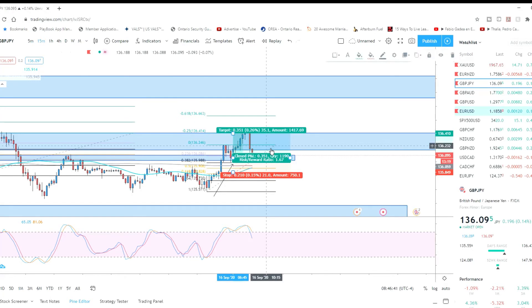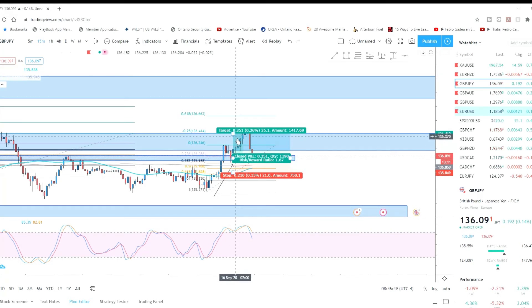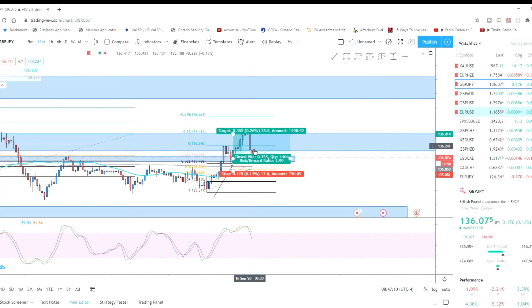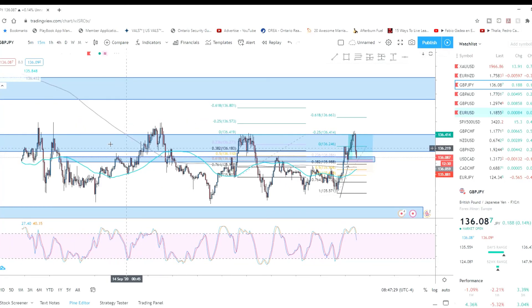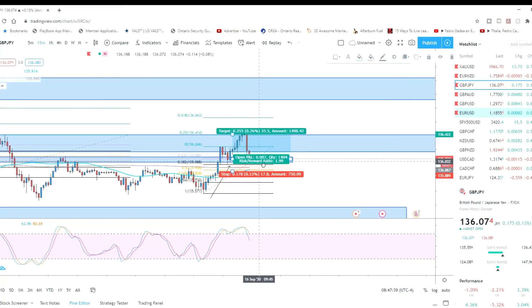Focusing on this trade we missed: we would have gotten in at 6:30 AM on a buy and placed our take profit right there at 35 pips, risking about 17 pips. On a full lot, you would have made $350 and risked $170 — that's roughly a 2:1 risk/reward ratio, which is pretty good. It was a quick scalp trade — we saw the strong momentum, the pullback, the support, the rejection at the 0.38, and price still had room to continue upward to that higher resistance zone.